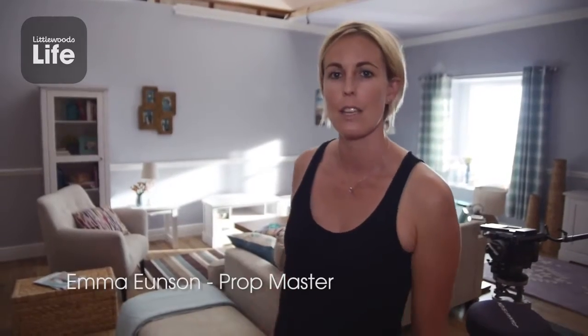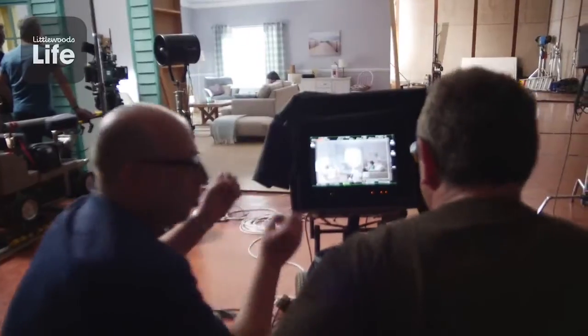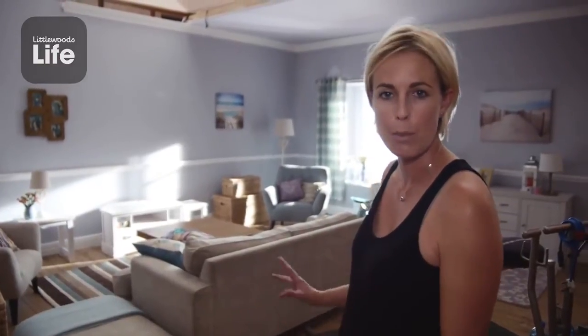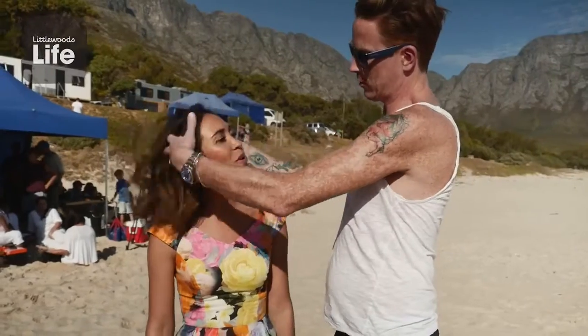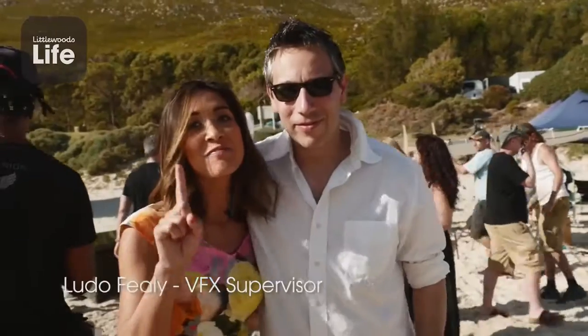Earlier we saw our beach huts in all their beautiful colours — we now bring that into the interior, which features a lot of the elements from the beach scene, including some nautical elements and beautiful summer colours. We also gave Mylean a little haircut — well, we chopped a bit off, more than a little — six inches!